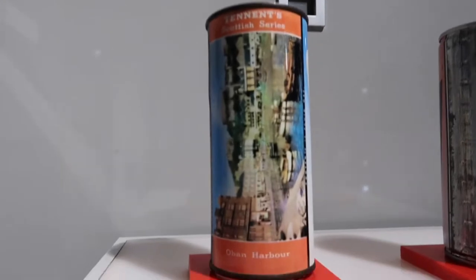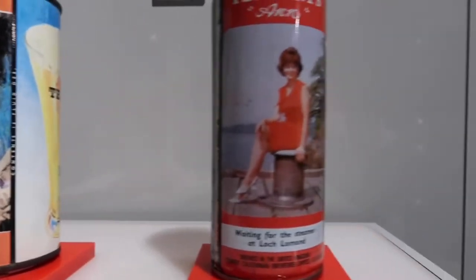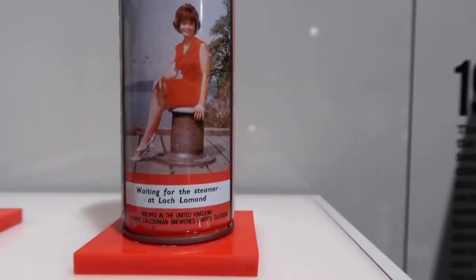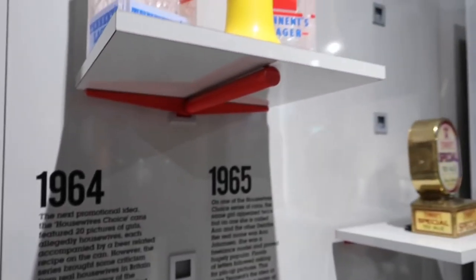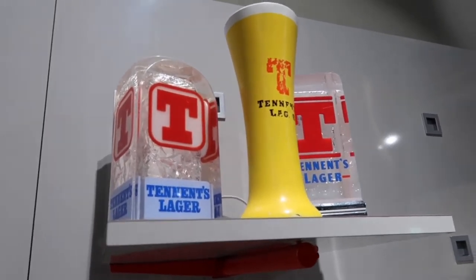And if you look here, before the ladies came on cans, the cans still had photos on them. This one's Oban Harbour — it used to be famous places in Scotland. And just one more thing: one of the most famous things Tennent's are known for is of course the 'T', and the colours as well for Tennent's — as you can see here, have always been yellow and red.